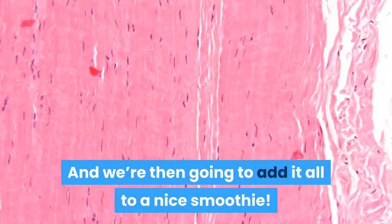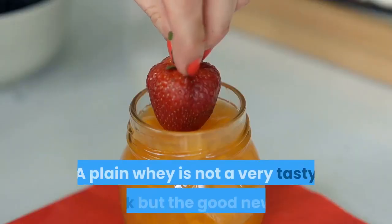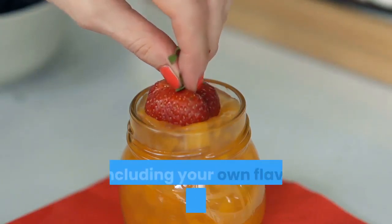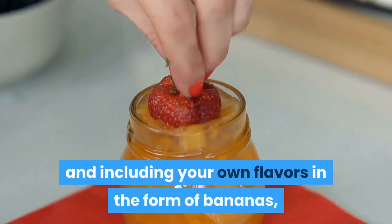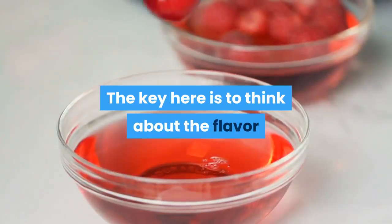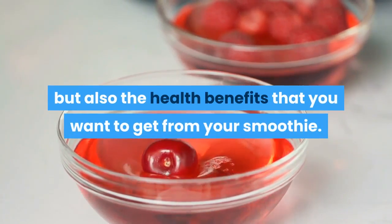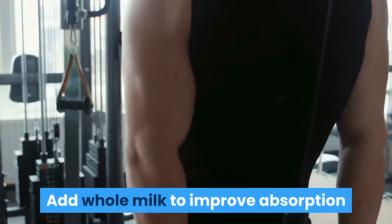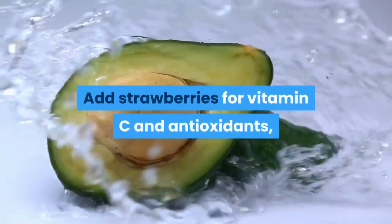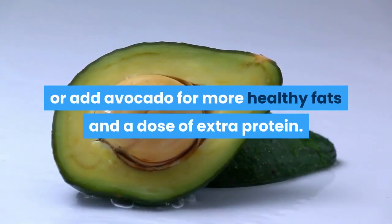And we're then going to add it all to a nice smoothie. Making your smoothie — plain whey is not a very tasty drink, but the good news is that you can fix that by adding it to a smoothie and including your own flavors in the form of bananas, strawberries, and various other ingredients. Think about both the flavor and the health benefits you want. Add whole milk to improve absorption and testosterone production, add strawberries for vitamin C and antioxidants, or add avocado for more healthy fats and a dose of extra protein.